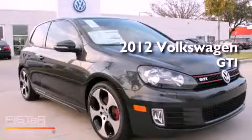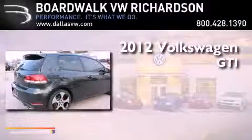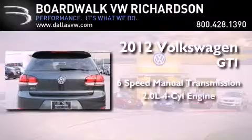This is a brand-new 2012 Volkswagen GTI. This hatchback has a six-speed manual transmission and an inline four-cylinder engine.